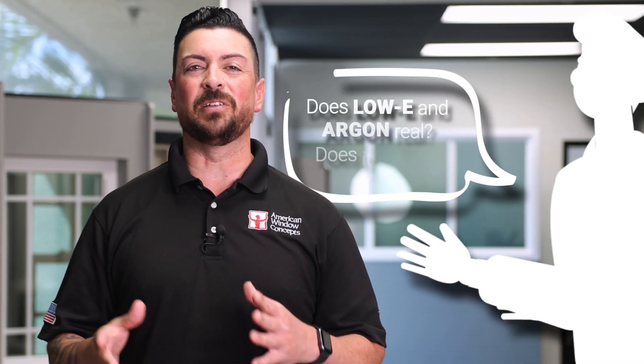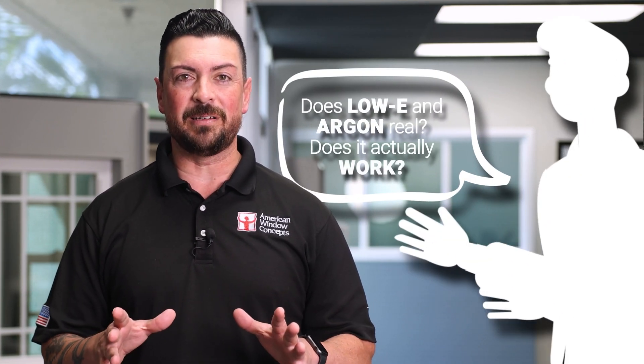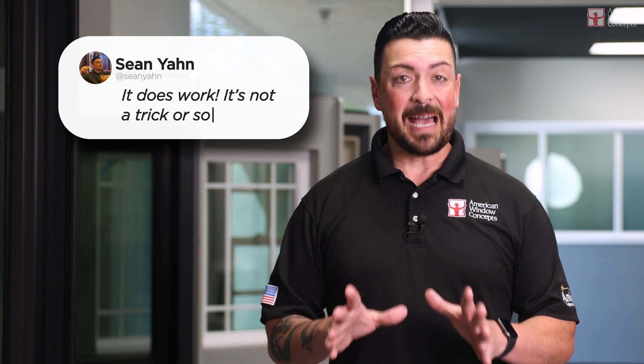Hey guys, Sean with American Window Concepts. Today I'm going to talk about a question that a customer asked me the other day: 'Hey, the Low-E and the Argon — is that real? Does that actually work?' The answer is it works fantastically.